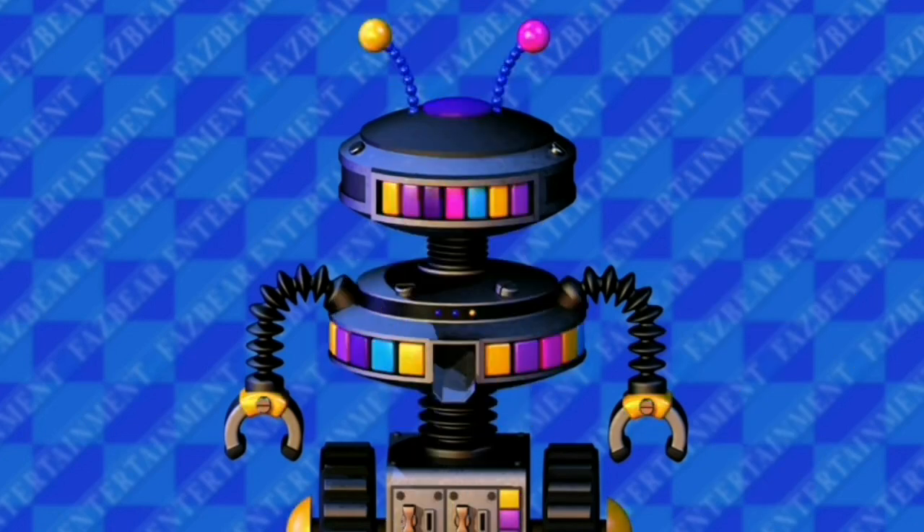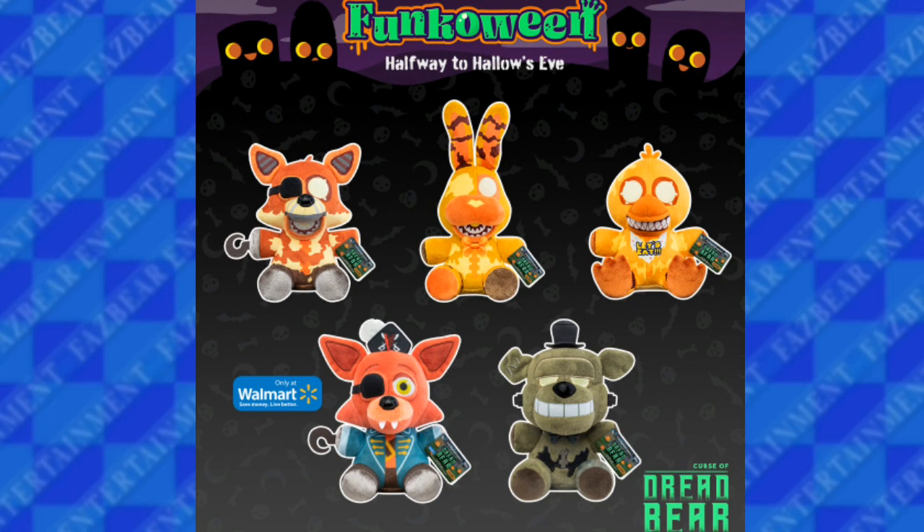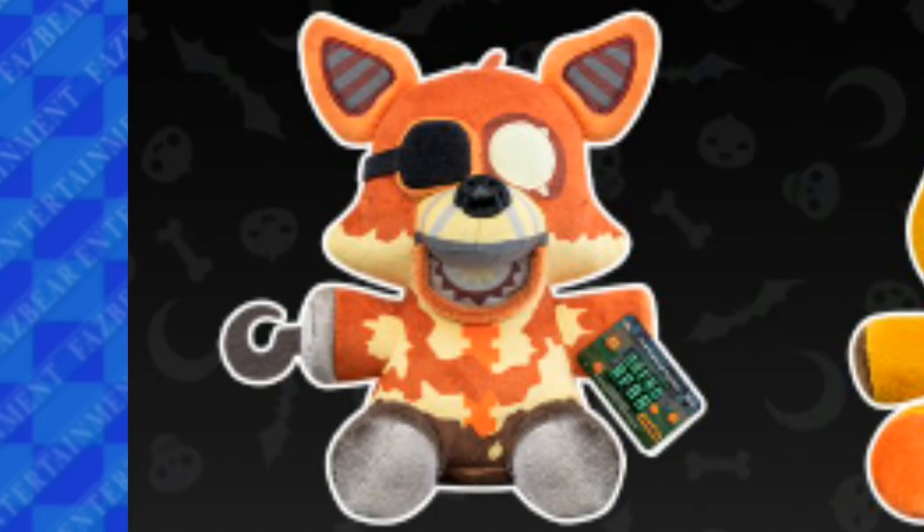Next we have the Curse of Dread Bear Funko plushies. First we have the Grim Foxy plush. He looks fine. He has the Twisted One's teeth and his hook, which is cool because all the other Foxy plushies didn't have hooks.